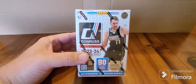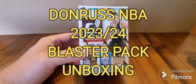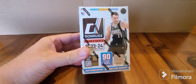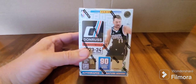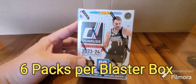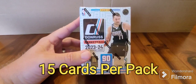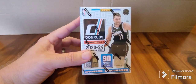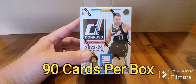G'day guys, War of Oz coming at you with another NBA basketball break unboxing. I bought this Donruss 2023-24 NBA trading cards set today from Panini, bought them from Toy World.